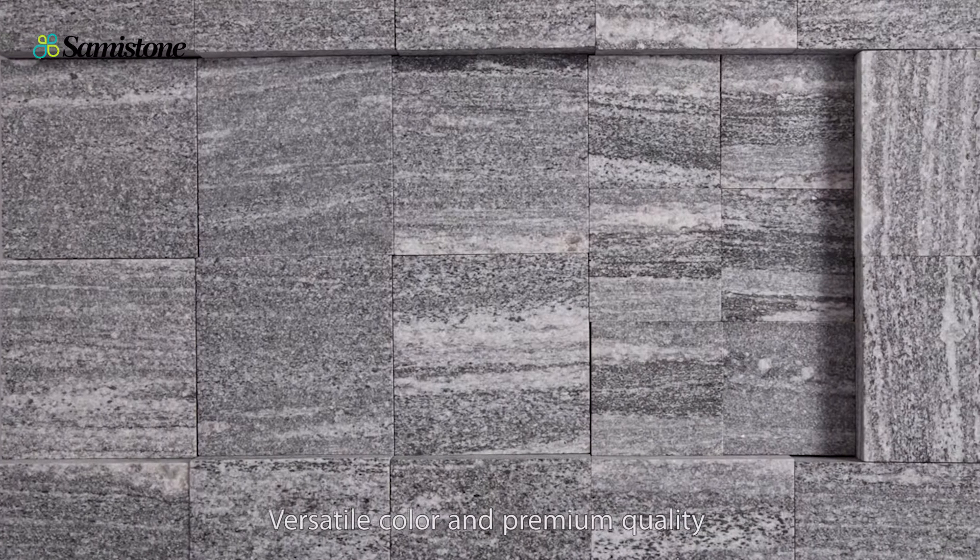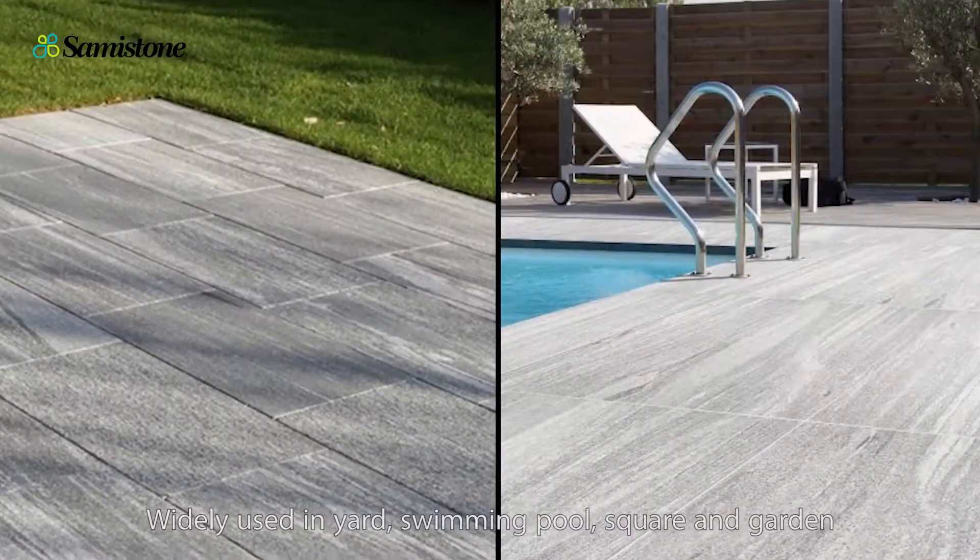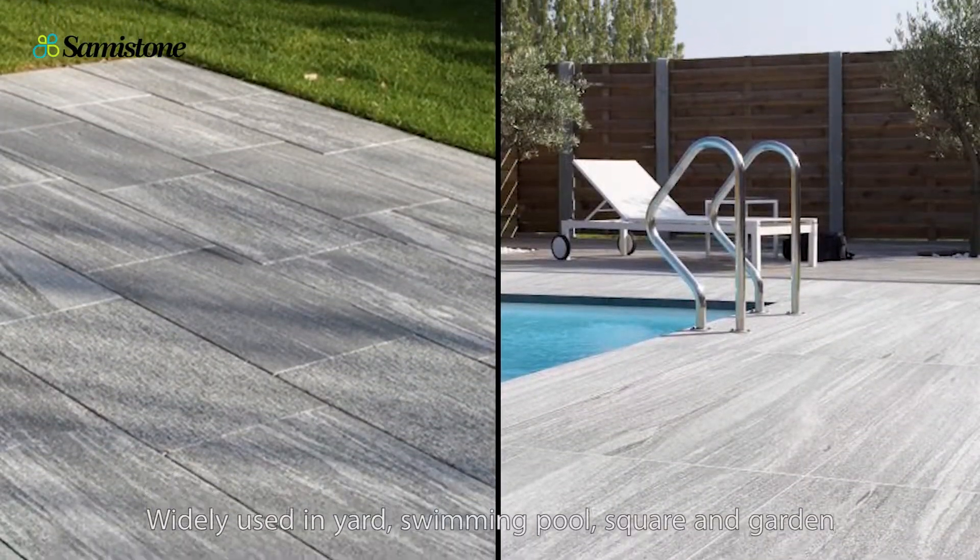Worth the color and premium quality. Why not use it for your yard, swimming pool, square, and garden?